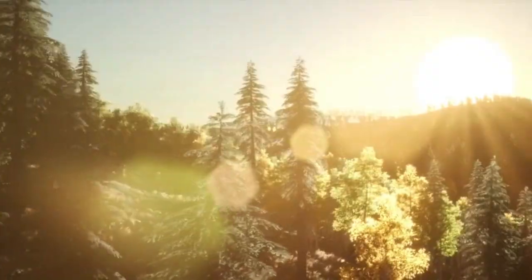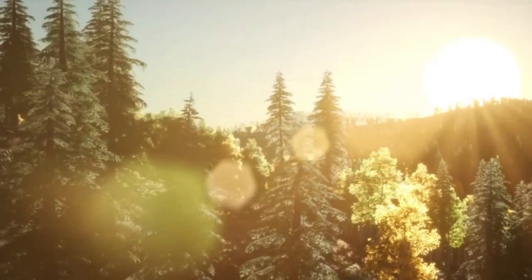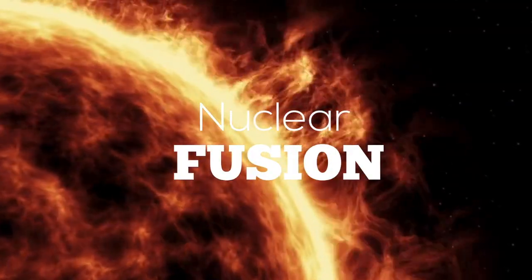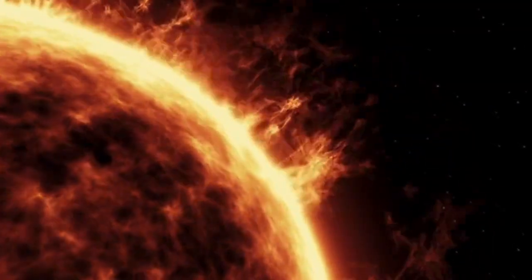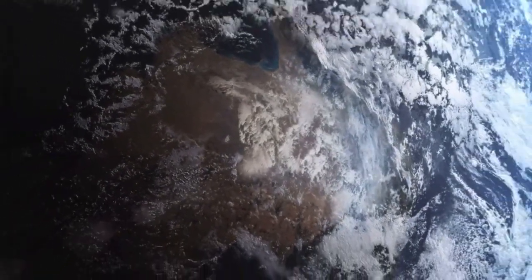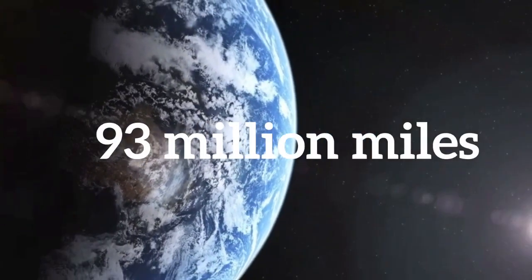Here on Earth, the sun is one of the most important sources of energy. Deep in the core of our local star, hydrogen atoms react by nuclear fusion, producing a massive amount of energy that streams in all directions at the speed of light — more than 186,000 miles per second. In just 8 minutes, that energy travels 93 million miles to Earth.